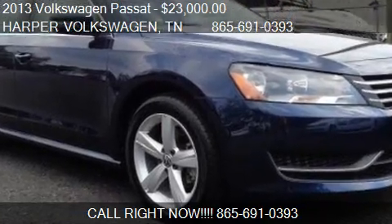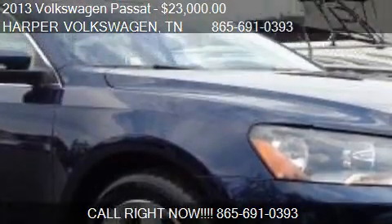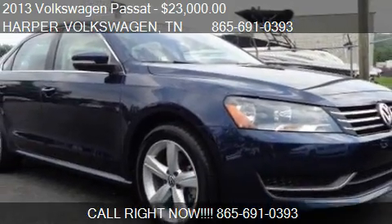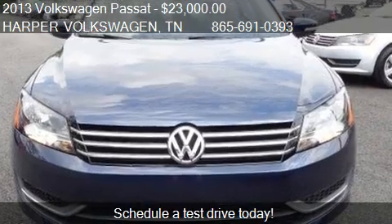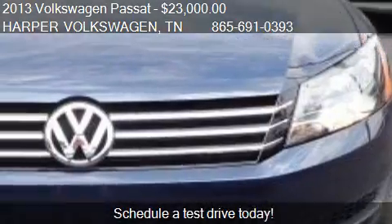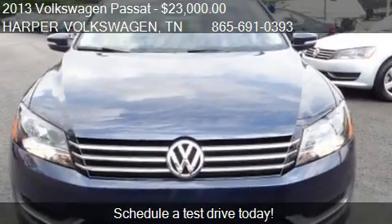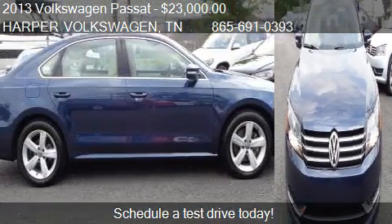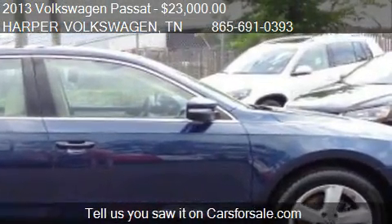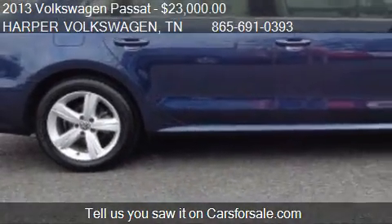This 2013 Volkswagen Passat is offered by Harper Volkswagen, priced at $23,000. This Passat is ready to sell, with just over 86,690 miles. Call us at 865-691-0393, or stop by our lot.